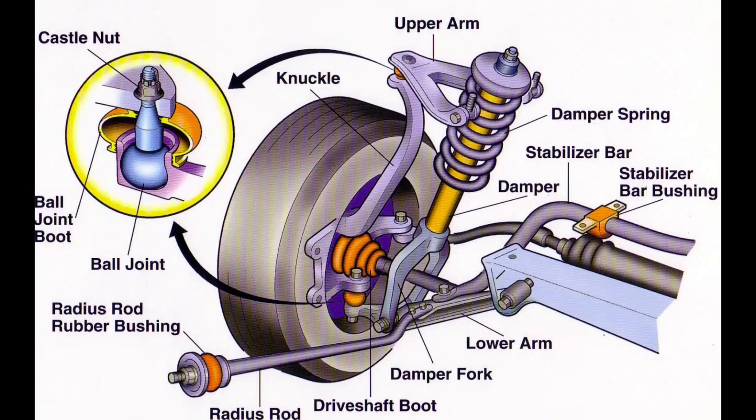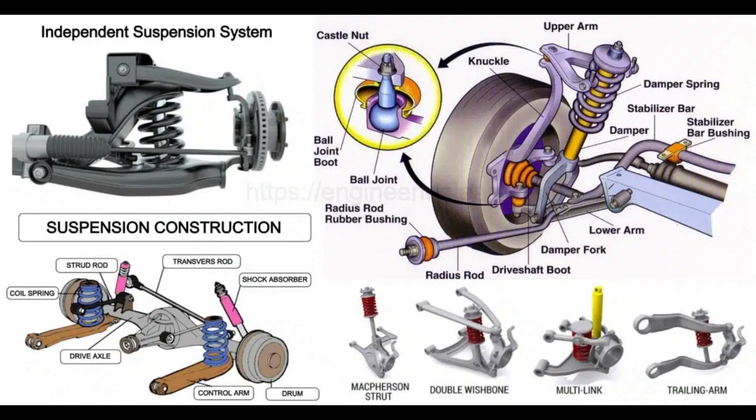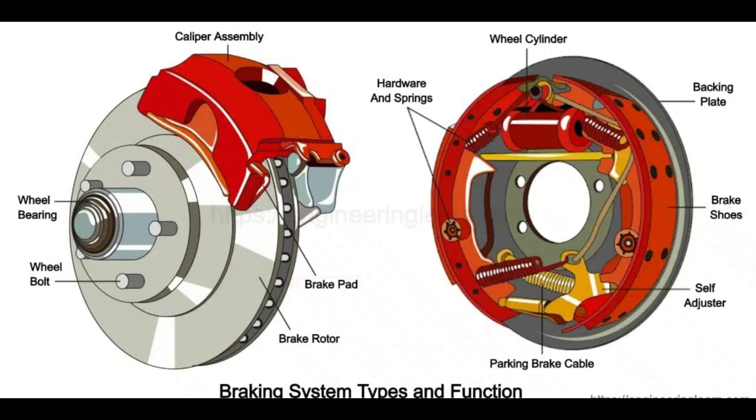Chapter 4 focuses on the suspension system, which utilises springs and dampers for comfort and stability. We examine the McPherson Strut as an example. Chapter 5 introduces the hydraulic braking system.